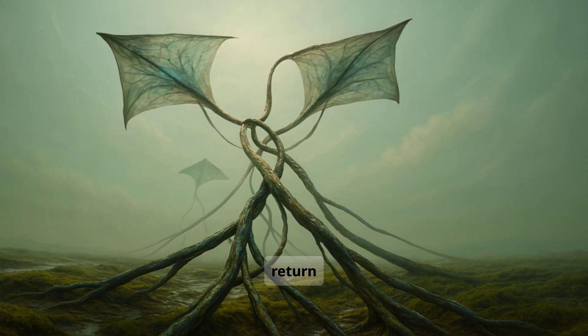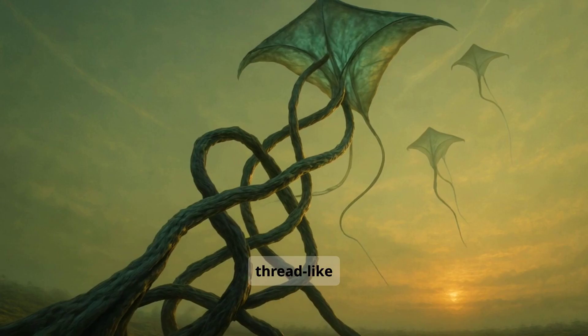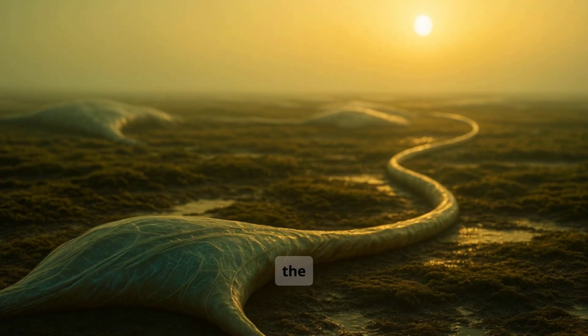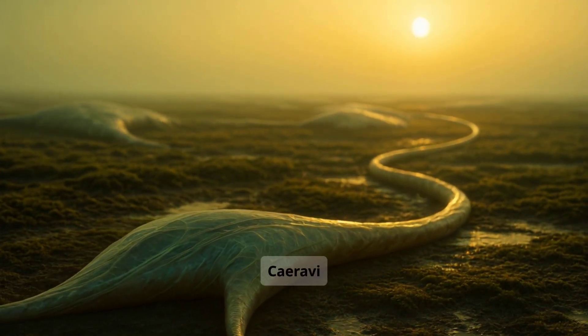Once tangled, they cannot return to the ground. So they release their tails — long, thread-like sections filled with eggs. The tails fall to the surface and settle into the sand. When the next high tide arrives, the eggs awaken, and a new generation of kairavi is born.